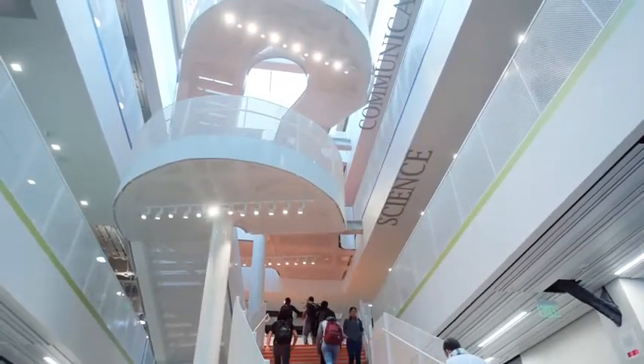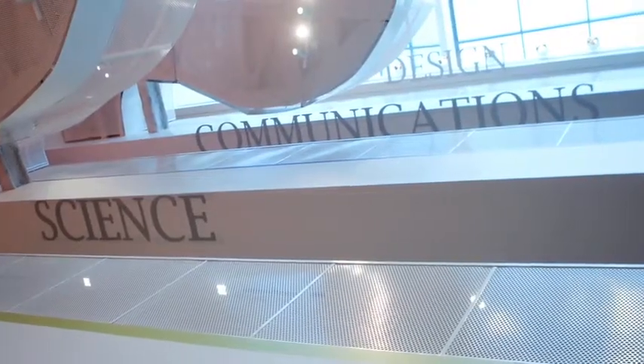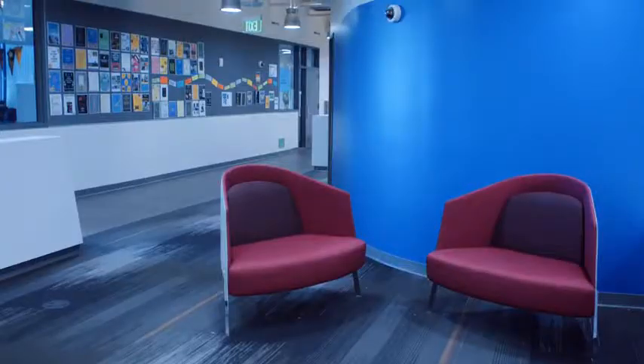It's three separate schools in one building. We have three different principals and 24 to 28 teachers on each floor. Everybody has a different idea of what would work in their space. The original mission with the design was to have three different personalities seen in color and textiles.